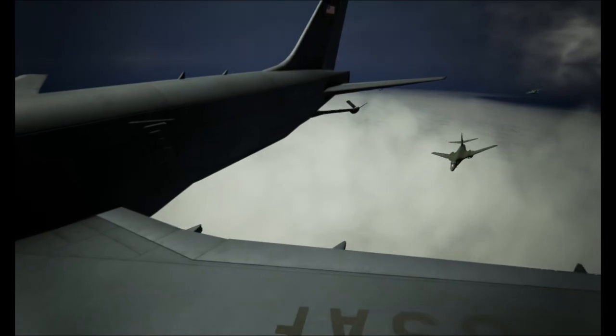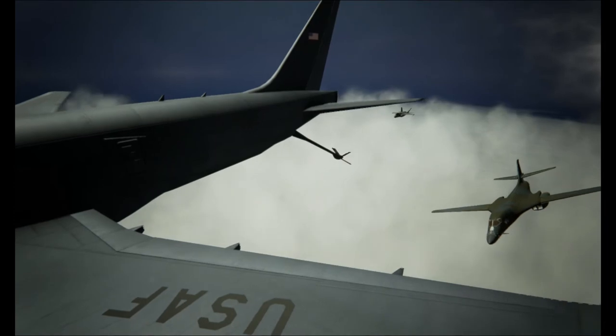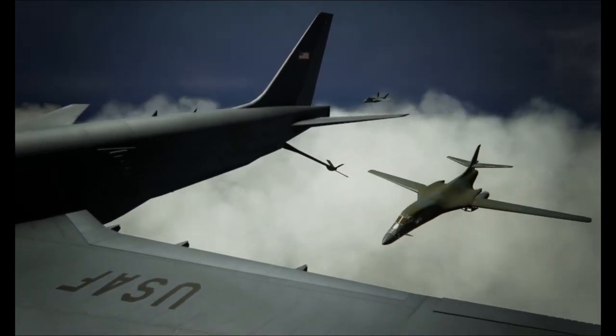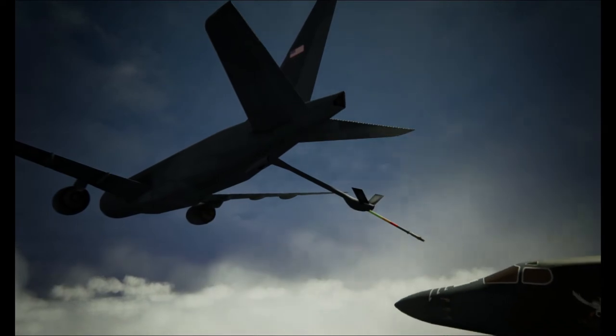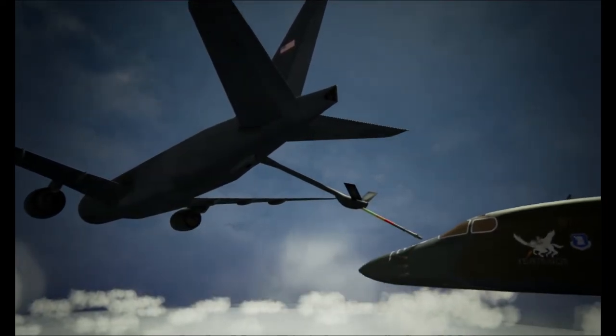The KC-46 has an advanced boom with fly-by-wire controls and can conduct centerline drogue air refueling while simultaneously conducting wing-mounted drogue refueling through its wing air refueling pods. The advanced fly-by-wire refueling boom is a modernization over the KC-10 boom design and can refuel at a rate of 1,200 gallons per minute.